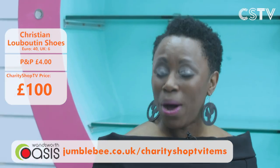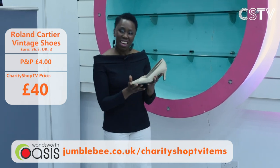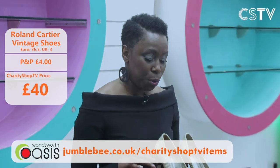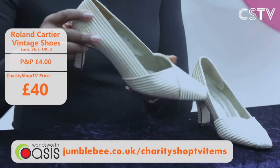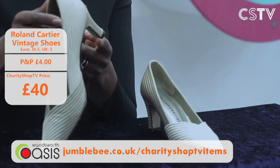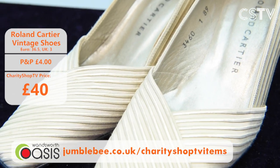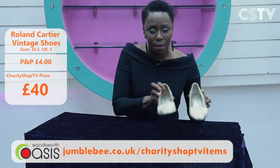Now for even more elegance — the most sensational vintage Roland Cartier shoes. These are for a little Cinderella: only a size three and a half. They're a creamy beige with a hint of gold, absolutely stunning and elegant. Checking the sole and heel, they've probably been worn just once. Go to the Roland Cartier website and see what these would cost — but here on Charity Shop TV, just £40.